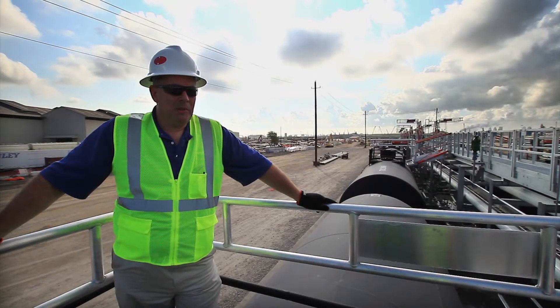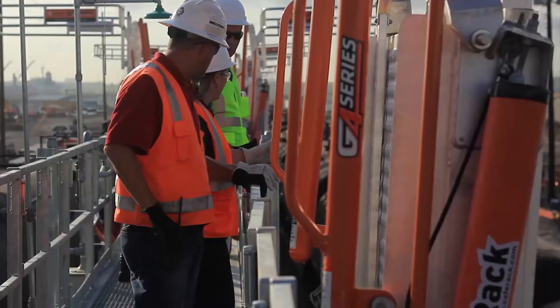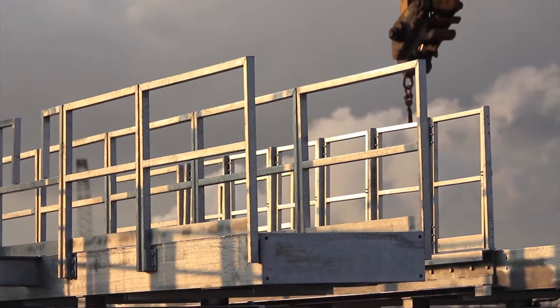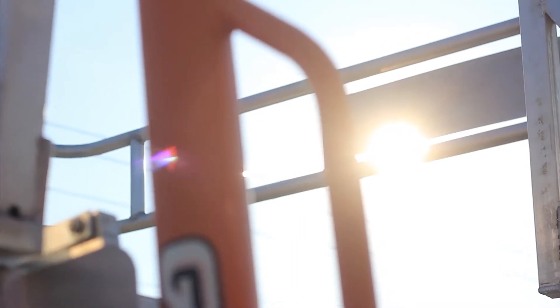Safe Rack worked with these guys. Once we get all those parameters established, then we can go out, start designing our system, and also procure the materials we're going to need. There was constant communication between Safe Rack and these folks to make sure that what they're designing for the remainder of the project matched up with Safe Rack — and that's why we have the product we have out here.